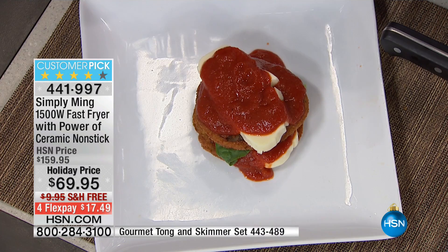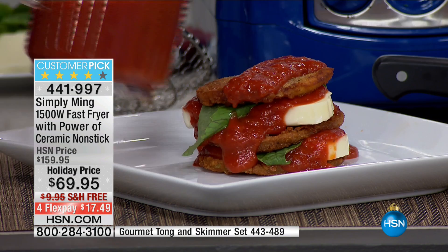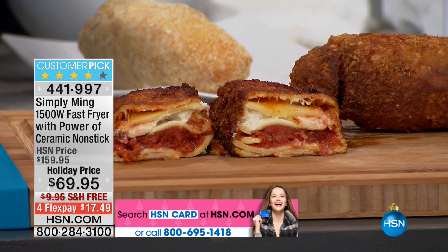We are inviting everyone to shop. The black will be the first to sell out. Lowest price of the season, lowest price of the year. Look at the difference in price — from $159 to $69.95, with free shipping and $18 to get it home. Whether you're frying fish and chips, chicken, cheese sticks, or anything in between, this gives you that flash frying that you see in restaurants, which is ultimately what we all want.